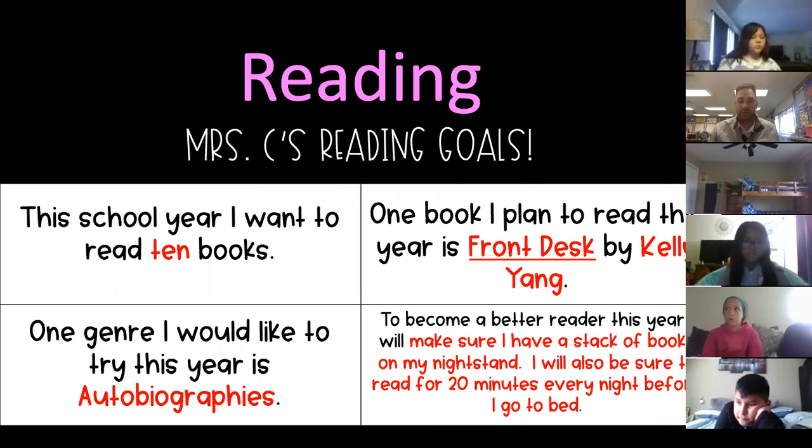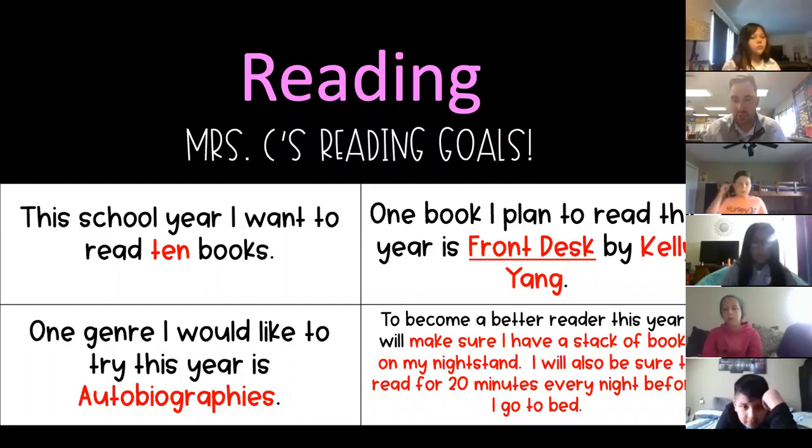Your assignment today is making some reading goals and thinking about what's a short-term goal and what's a long-term goal for reading. Remember what short-term means? I'm going to ask — Alexander, unmute yourself and tell us what does a short-term goal mean.